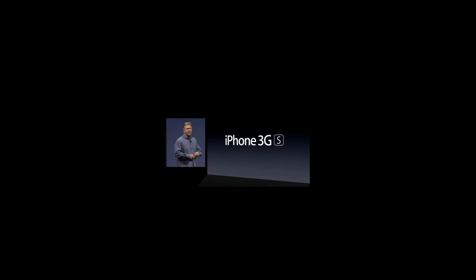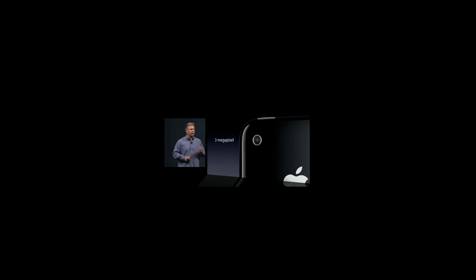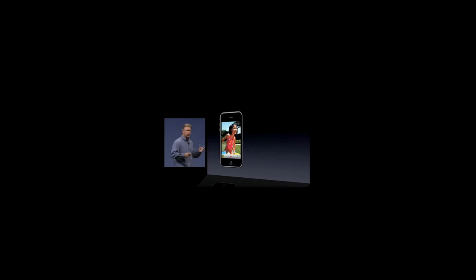Moving forward to 2009, the iPhone kept the iPhone 3G's design but received a facelift on the internals, becoming known as the iPhone 3GS. As Phil Schiller noted, the S stands for speed — "this is the most powerful, fastest iPhone we've ever made." It featured an ARM processor clocked at 600 MHz, 256 megabytes of RAM, added sensors like an accelerometer and gyroscope, an upgraded 3-megapixel autofocus camera, and was the first iPhone capable of recording video footage at VGA quality.